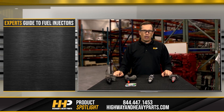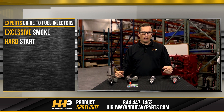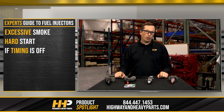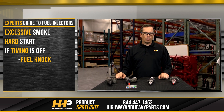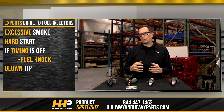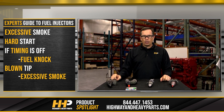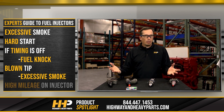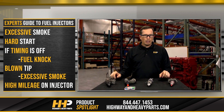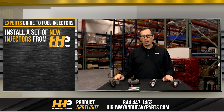You may find that you have excessive smoke, hard start. If the timing in the injector gets off, you might notice a fuel knock. You may have a tip blown off the injector, which is going to cause real excessive smoke. You might have something that's just got a million miles on it — from all the fuel going through it, it's worn over the years — and you barely notice that there's something wrong until you put a new set of injectors in.